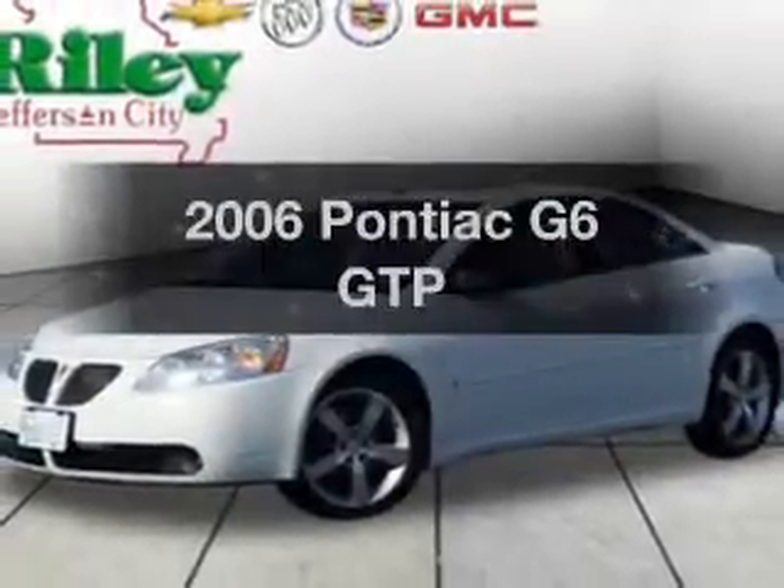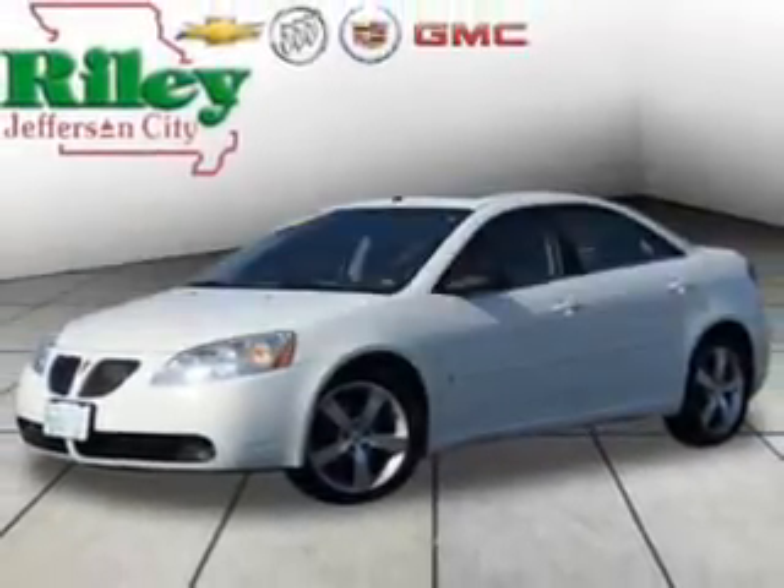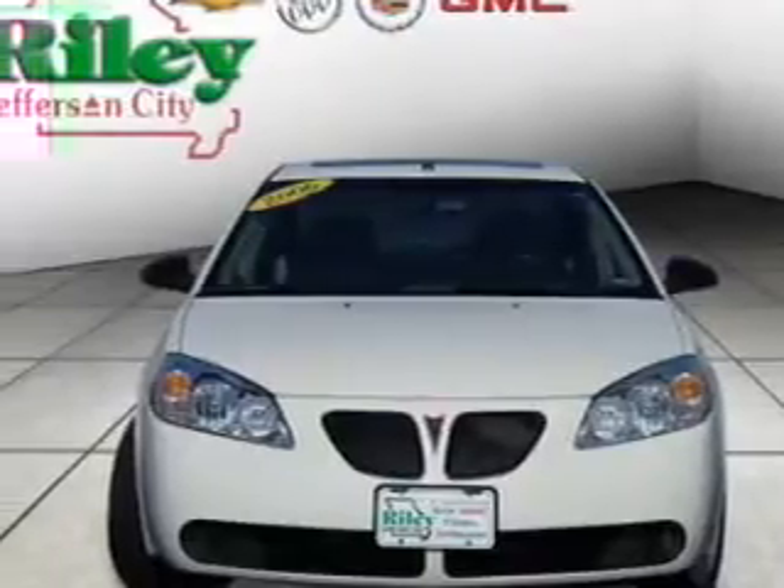Check out this 2006 Pontiac G6. Travel the roads in style and comfort in this great vehicle.